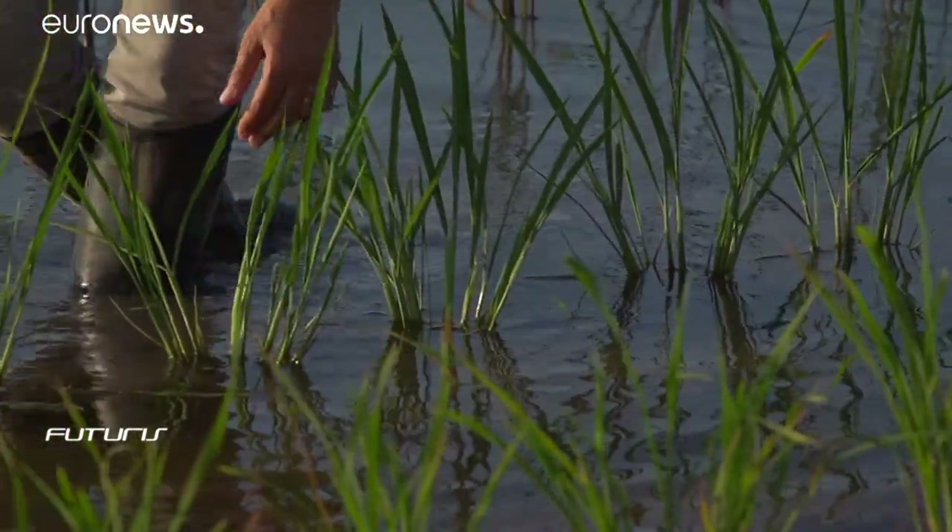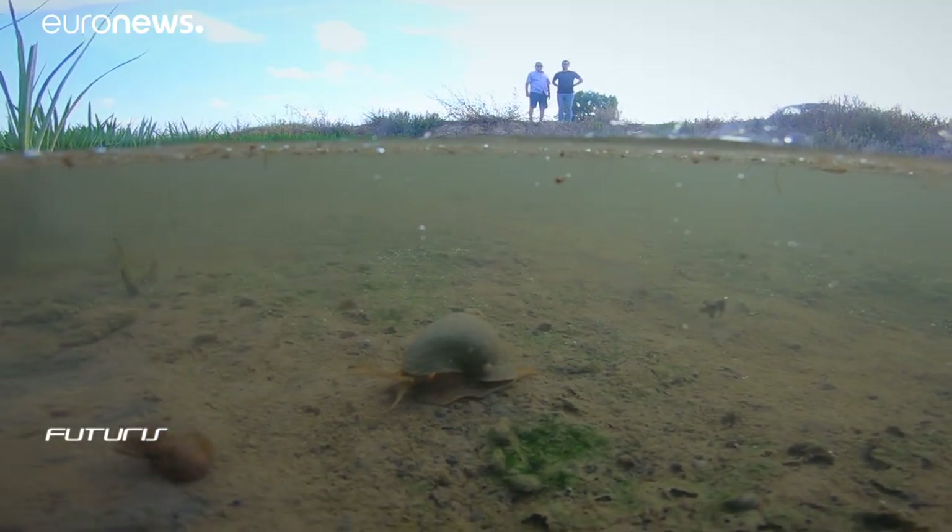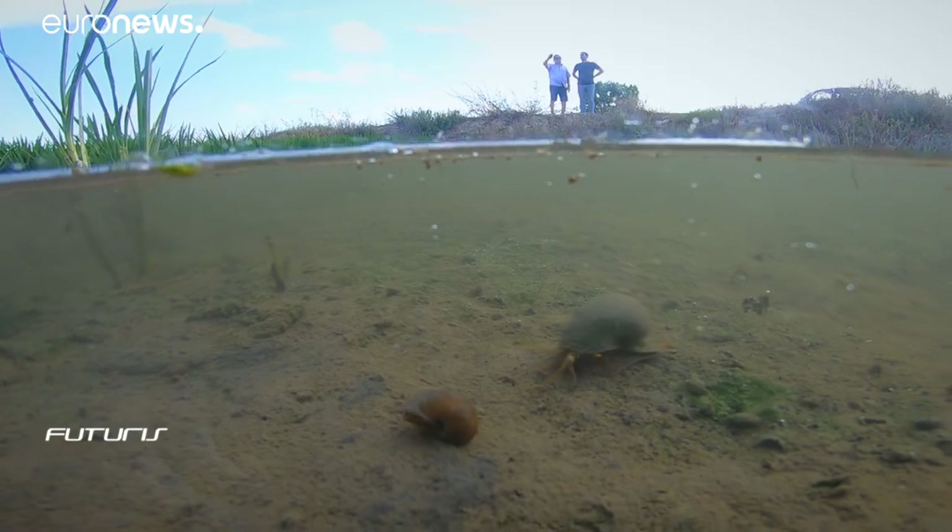Soil salinization isn't just a local problem here in the Ebro Delta — it's affecting the whole Mediterranean region, all of Europe. In fact, it's a global issue. And concerning the apple snail, the question for our project is not whether it will reach France or Italy, the question is when. Because if we do nothing, we can be certain that this will happen.